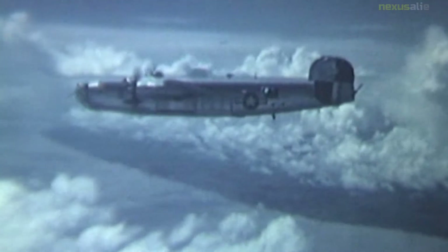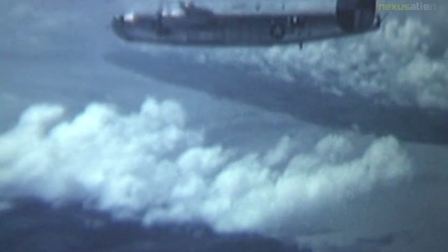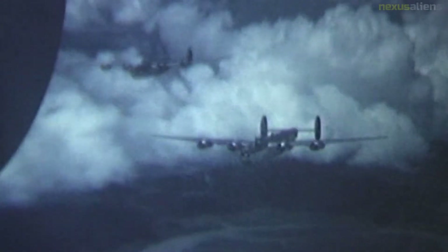In January 1939, the USAAC, under specification C-212, formally invited Consolidated to submit a design study for a bomber with longer range, higher speed, and greater ceiling than the B-17.